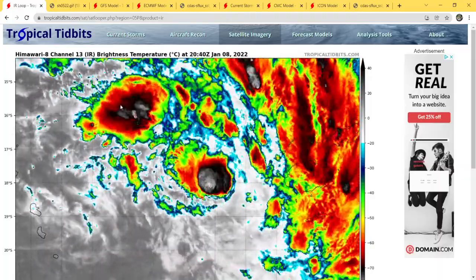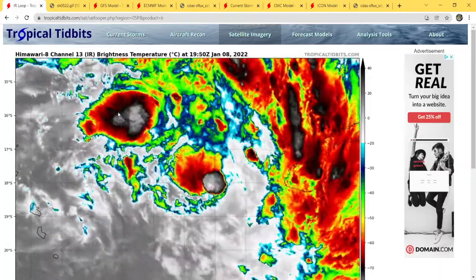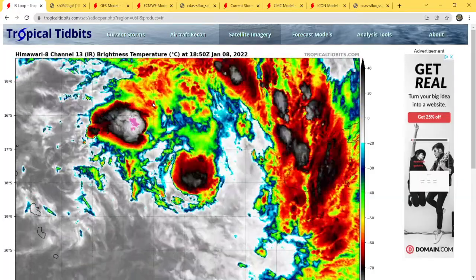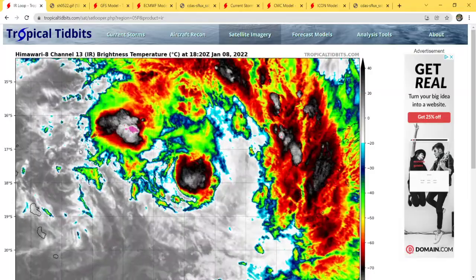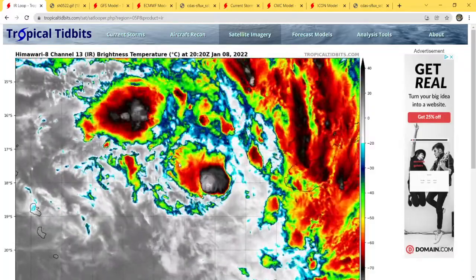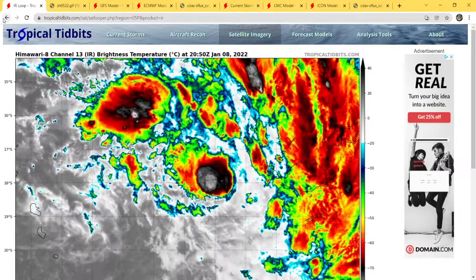As you can see, there are actually two blobs of deep convection here that are trying to work their way together. This is going to take a little bit of time to get organized enough to really start to strengthen. I give it about 12 hours for this all to get together and do something really good with it.